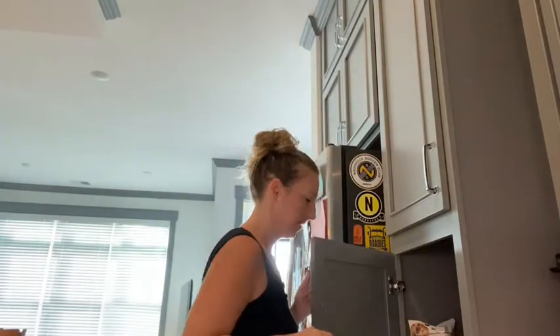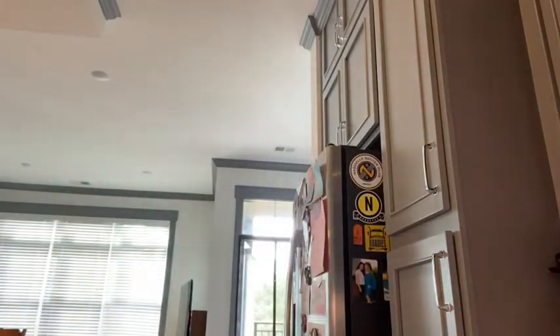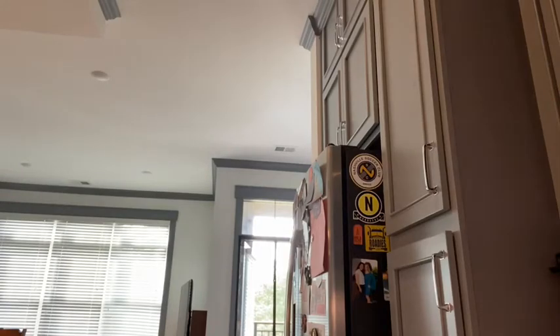I'm on wedding prep, you know, trying to fit into my dress. So I've been making protein pudding with my salted caramel protein, and it's delicious. It's pretty easy to make too — it just takes a little while to thicken up.